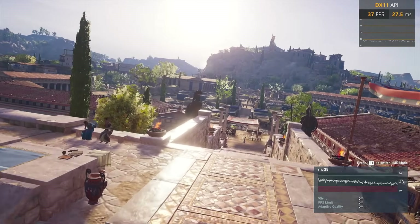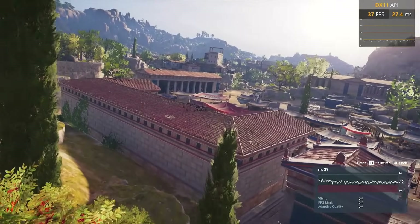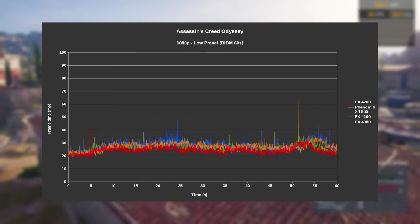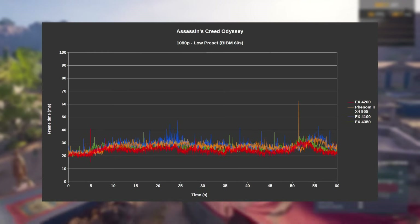Moving on to 2019's Assassin's Creed Odyssey, I stuck to the low preset and used the built-in benchmark to get my numbers. At last, we see the 4200 leading the pack with 41 FPS on average — that's 8% faster than the 4350 in second place, and 14% faster than the two-module 4100. This stayed fairly consistent on all of the setups, with the 4100 exhibiting a little more swings than everything else.